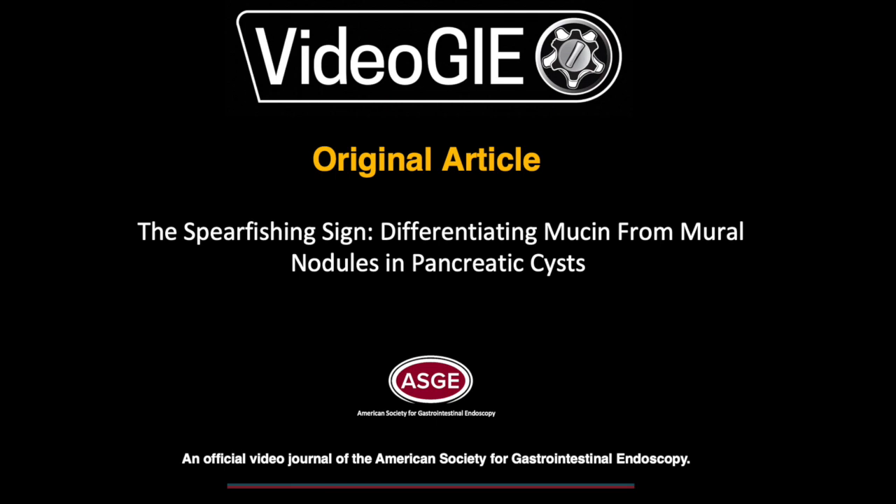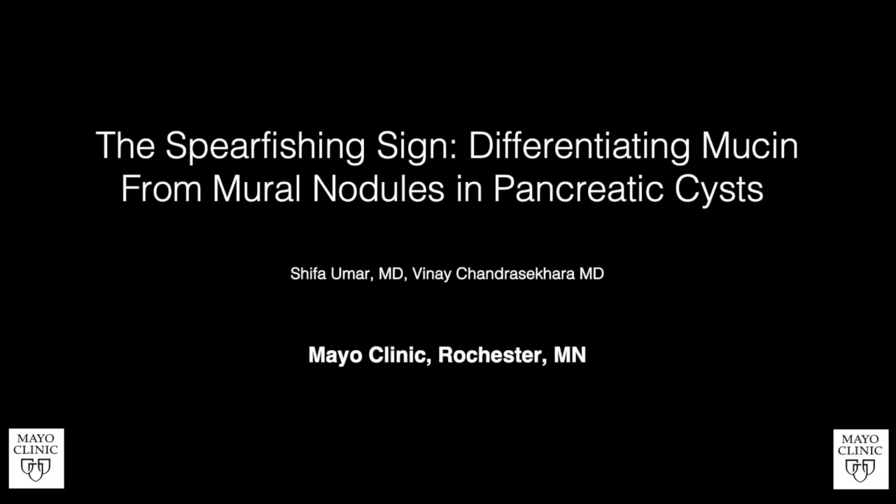The Spearfishing Sign: Differentiating Mucin from Mural Nodules in Pancreatic Cysts. Primary Author: Shifa Umar. Secondary Author: Vinay Chandrasekhar.